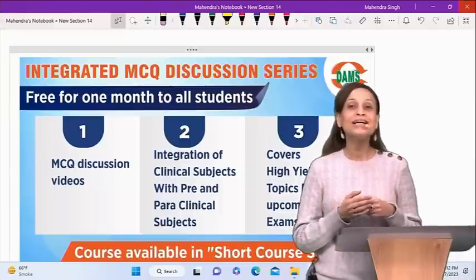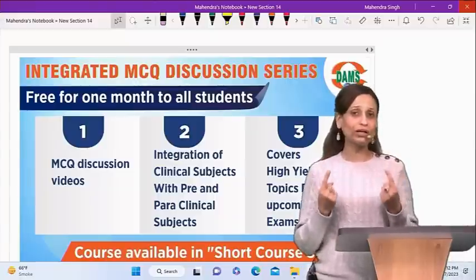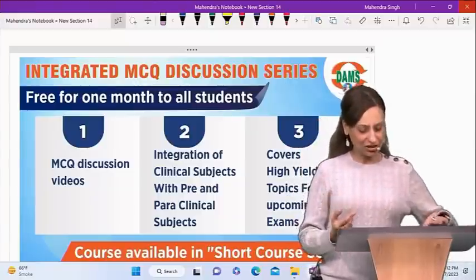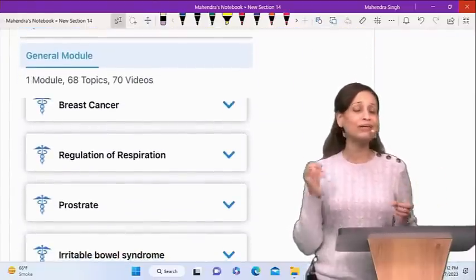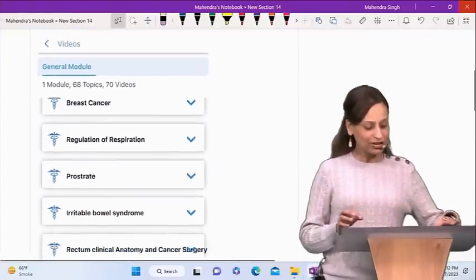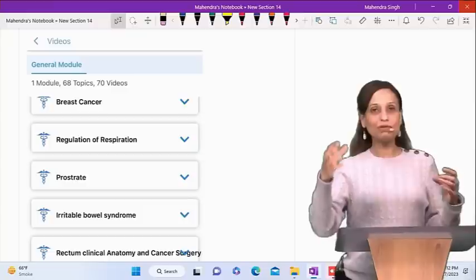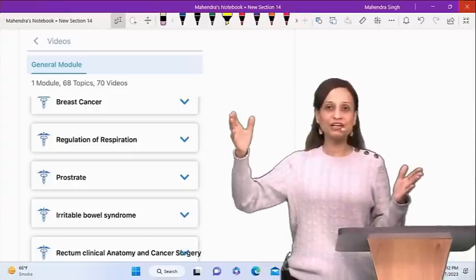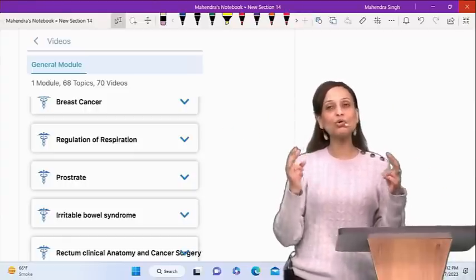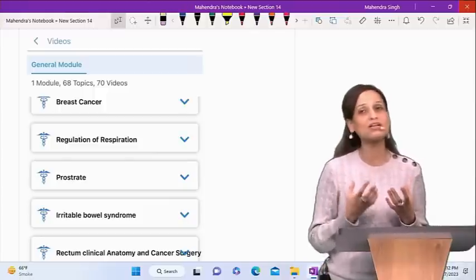Second point: it will help you in revising more than one subject at one go. You have video discussions available which you can watch at your ease, any time, any number of times. For example, there is a topic on breast cancer — and it is not just the surgery part. We will cover different aspects, giving you a two-teacher perspective on what can be asked from these commonly asked topics.